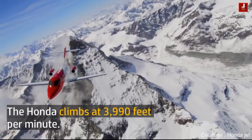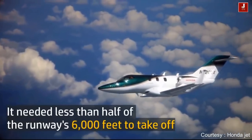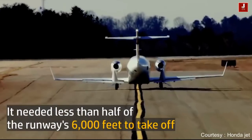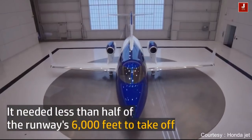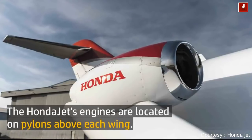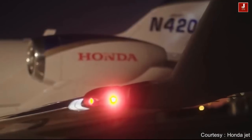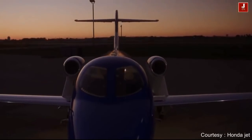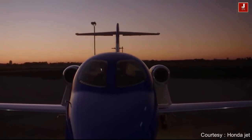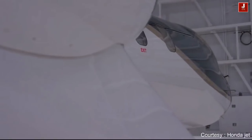The HondaJet climbs at 3,990 feet per minute and needed less than half of a 6,000-foot runway to take off. Its engines are located on pylons above each wing. The HondaJet officially entered production in 2015, and the company is currently delivering about a plane per week to customers — so if you want one, you'll have to get in line.